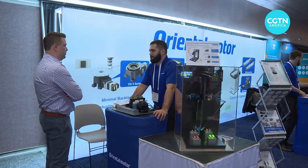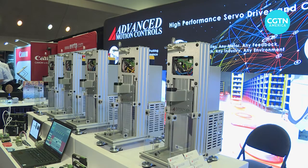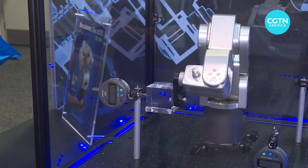At the RoboBusiness Conference in Silicon Valley, robotic devices show off the ability to throw and catch, play tic-tac-toe, and even take pressure readings.